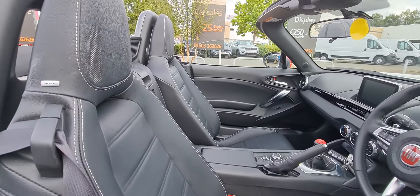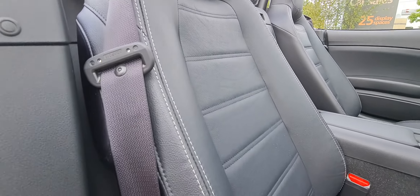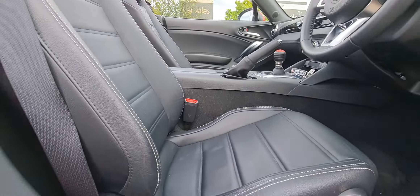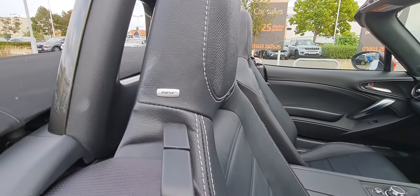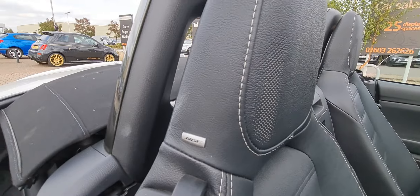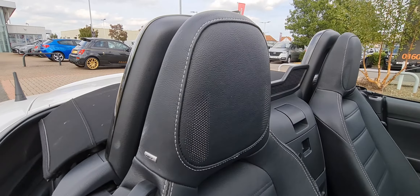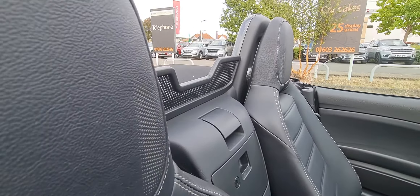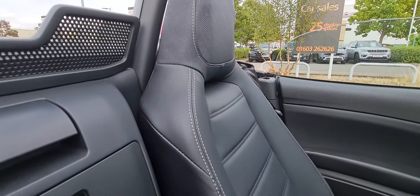And now for the inside of the vehicle — full black leather with a nice white stitch, as you can see there. Being the S design model, it comes standard with the Bose sound system, as you can just see the badge there. The perforated holes in the headrest is actually the Bluetooth speaker system, so when you're on your phone you can hear who you're talking to even with the roof down.